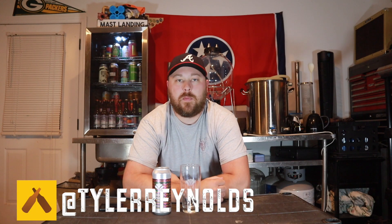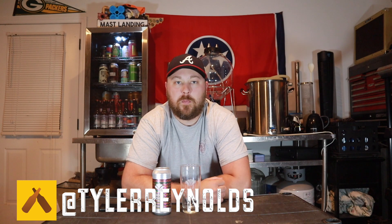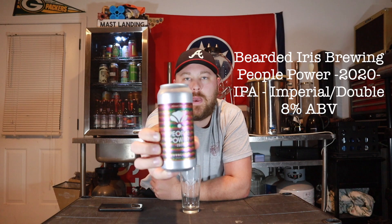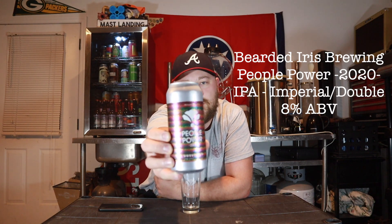Hey guys, welcome back to South 10 Beer Reviews, I'm Tyler. Thank you guys for stopping by. We've got another beer review from Bearded Iris tonight — just picked this one up today. I actually didn't see them release this one, but the can art caught me at the beer store. It was actually canned on August 20th, so pretty fresh stuff.